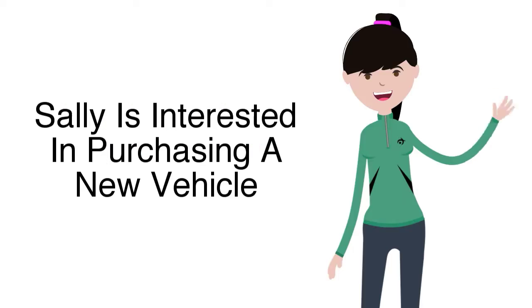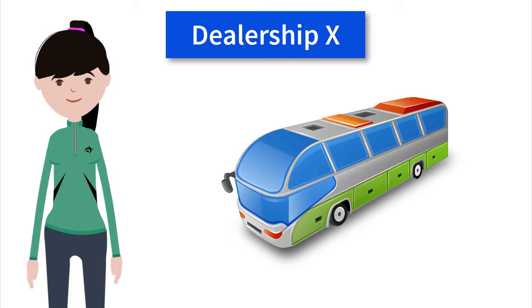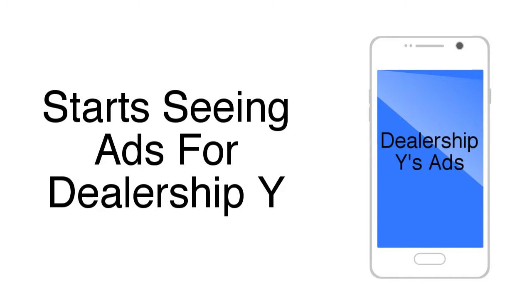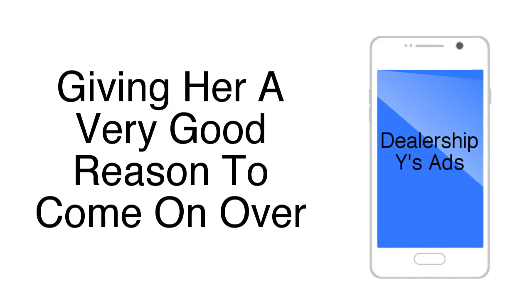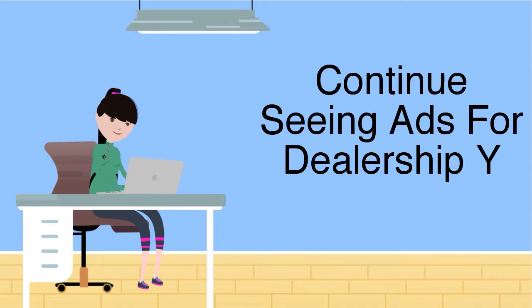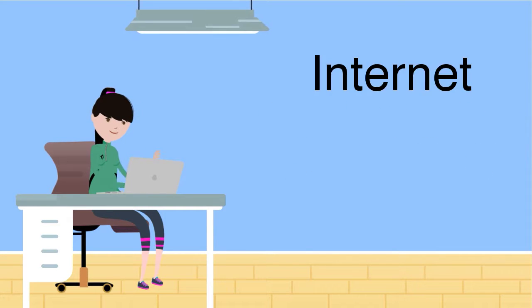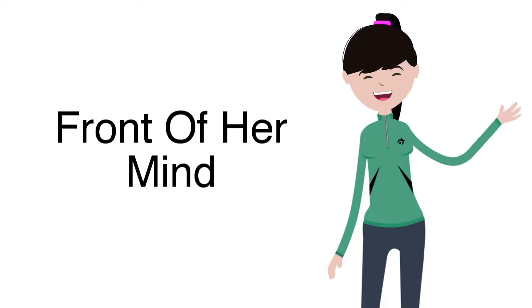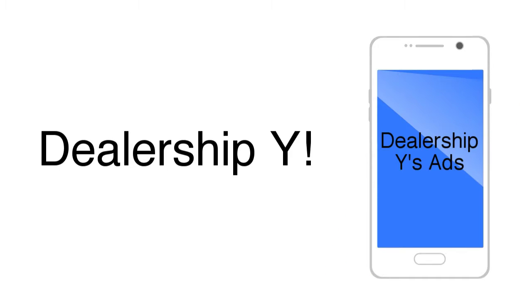Let's say Sally is interested in purchasing a new vehicle. She travels into Dealership X, she likes what she sees, but she's not going to purchase today. While she's at the dealership, our system tags her and we start showing her ads right away — in fact, she sees one while she's at the dealership. She starts seeing ads for Dealership Y, giving her a very good reason to come on over and check it out. After Sally leaves the dealership, over the next few weeks she's going to continue seeing ads for Dealership Y — while she's on the internet, while she's playing Angry Birds, while she's watching TV. Which dealership is going to be at the front of her mind? Dealership Y.